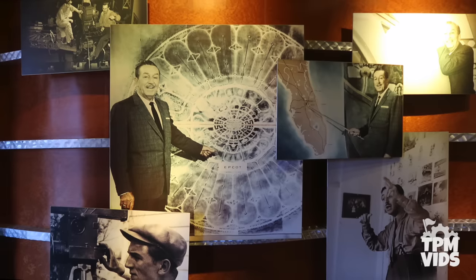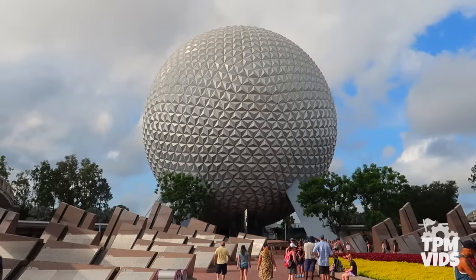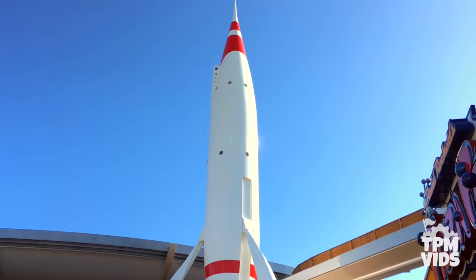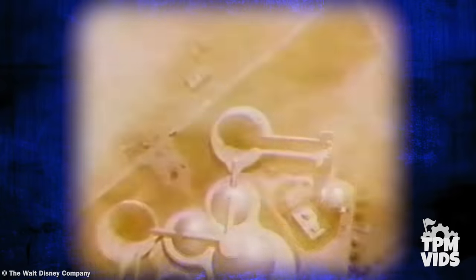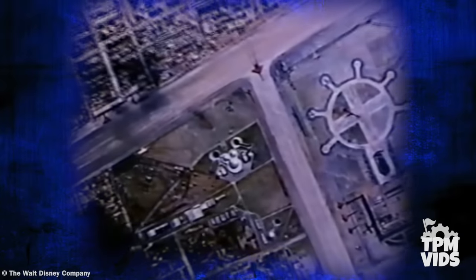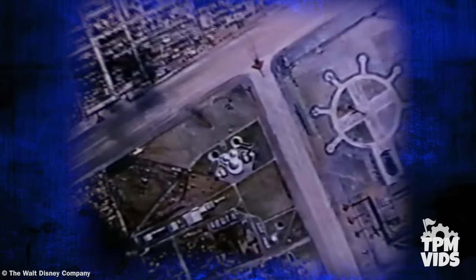Although the beginning of hidden Mickeys in the theme parks didn't officially begin until the late 70s at Walt Disney World, there's been speculation that the first one actually made its debut at Disneyland in 1955. The Rocket to the Moon attraction, which later became Flight to the Moon, was an opening day Tomorrowland attraction. In the scene of the rocket taking off, you'll notice three circular objects on the ground which appear to form a very familiar icon. This hidden Mickey has yet to be confirmed by anyone at Disney, but there's no denying that this is the outline of Mickey Mouse.